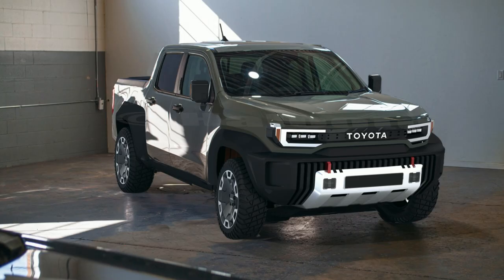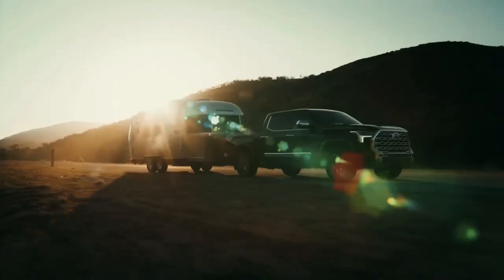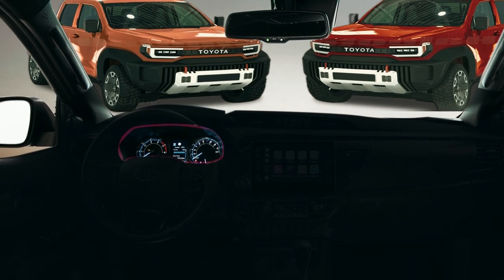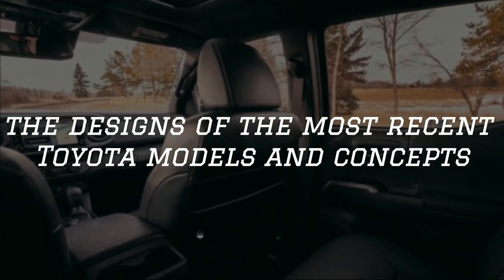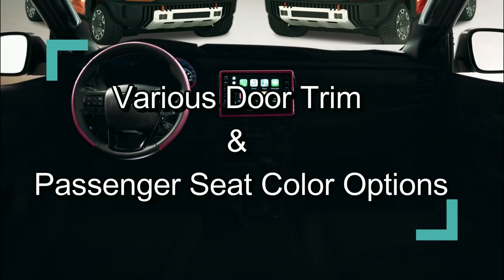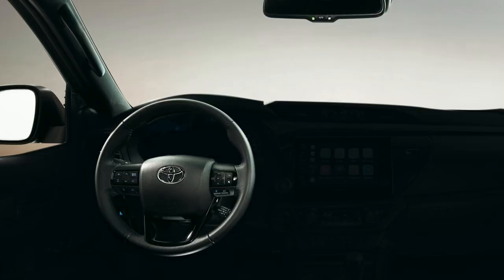At this time, spy shots of the Toyota Stout are not yet available, but we are attempting to present our concept of the upcoming Stout's interior. To do so, we are analyzing the designs of the most recent Toyota models and concepts, and illustrating them inside the cabin with various door trim and passenger seat color options. Please have a look and let us know if you like it.